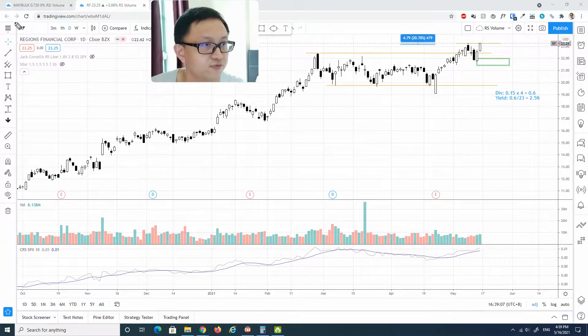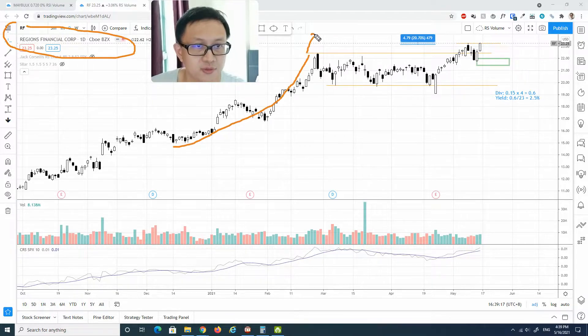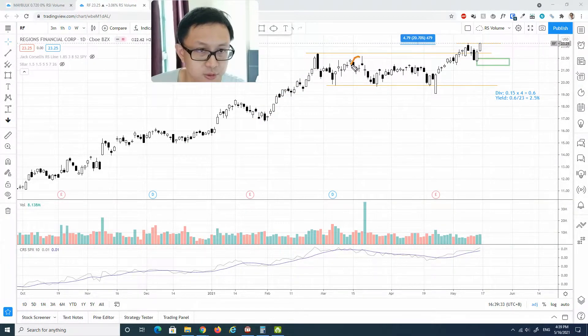The next stock is RF — Regions Financial Corp. This has a very similar structure to the previous stock: a climactic run-up creating a buying climax, followed by a change of character which defined the trading range. Supply has been increasing on the down wave, suggesting more testing will happen — we see about two more tests. Throughout this trading range, supply has generally been on the low side and is not very threatening.